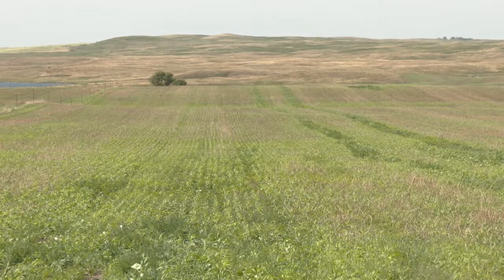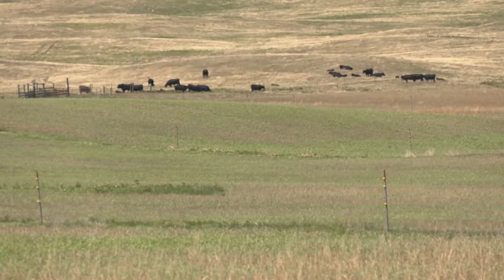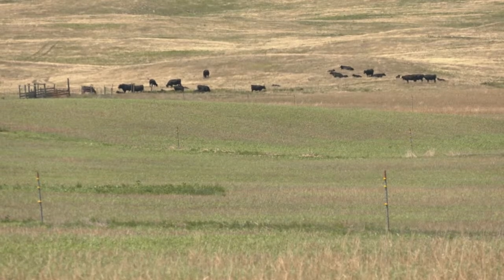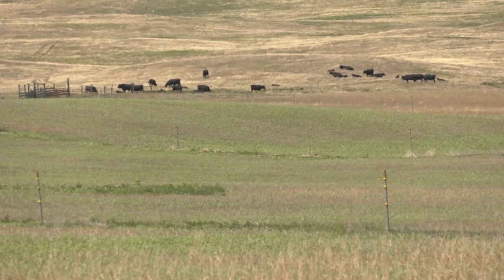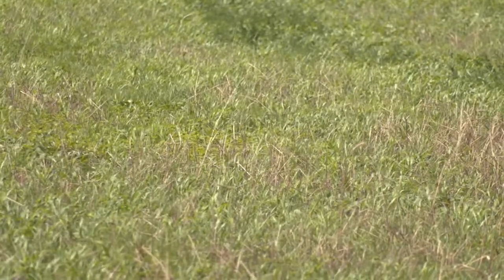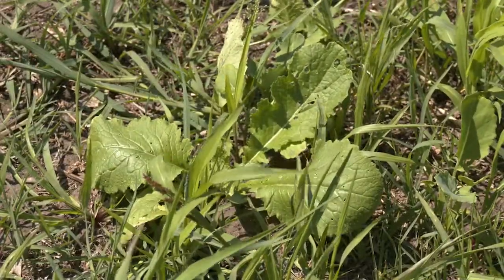Winter cereals are traditionally seeded in mid-September, however you can seed them as early as mid-May up to about late September, and they provide a really nice green lush cover for the fall time period to protect the soils. The beauty of them is they green up early in the spring, about two to four weeks earlier than our natural grasslands would, and give you opportunity for green cover on those soils. They also give you the opportunity for livestock performance, and the winter cereals tend to mature about three to four weeks earlier than our traditional spring-seeded crops, so you have an opportunity to take a hay crop off in the early part of June.